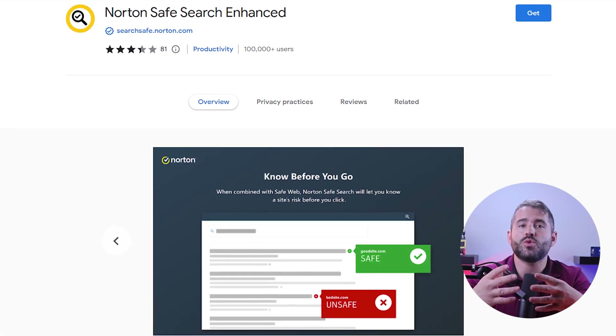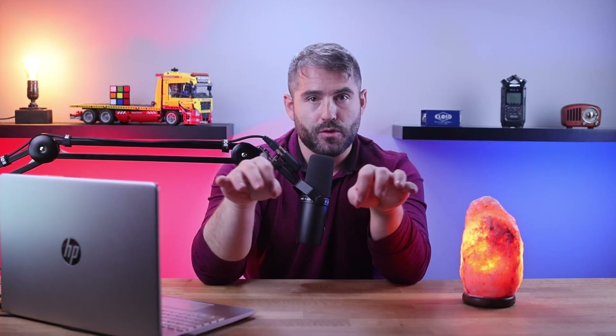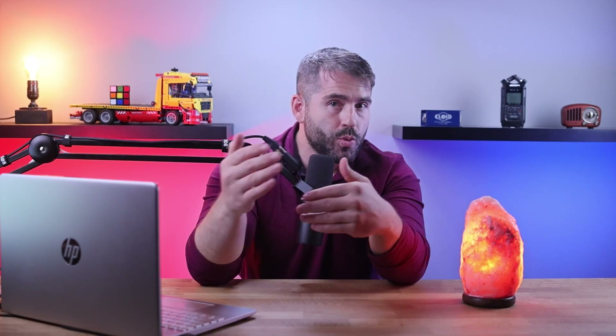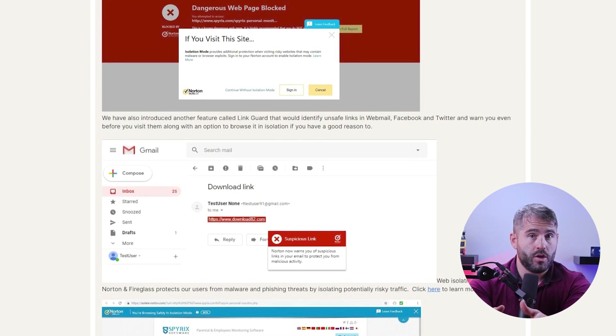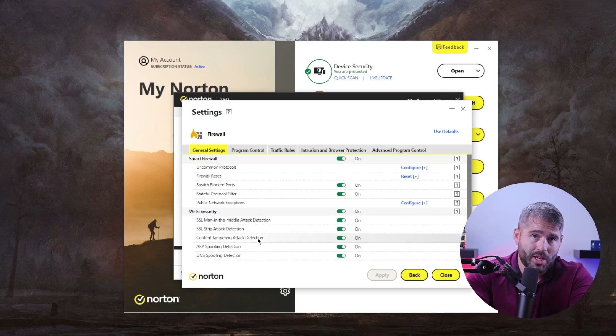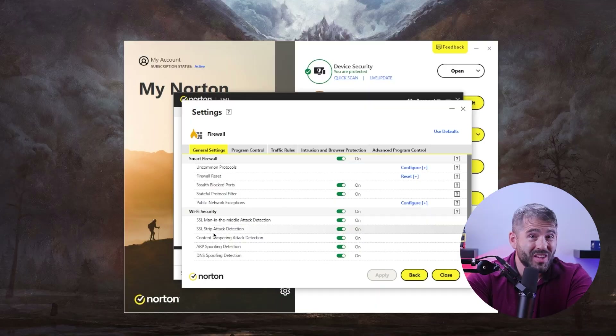Norton also provides a safe search feature that highlights web search results in color-coded rankings: a green icon means totally safe, gray indicates an unknown URL, yellow is for potentially risky sites, and red is for a risky site. This feature also works with Twitter and Facebook feeds, preventing me from opening a risky link. If I really needed to open a potentially harmful webpage, Norton's isolation mode allowed me to do so by rendering the page on their server, protecting my device from any possible risk. Next up is the smart firewall that monitors two-way web traffic for network intrusions and unauthorized connection alerts. When I tested the firewall for exploit attacks, it detected every single intrusion attempt, including ones the built-in Windows firewall failed to block.